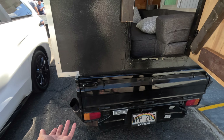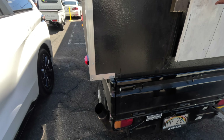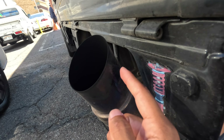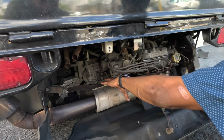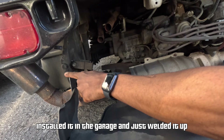Straight-piped muffler — where is that from? It's an HPS exhaust. My friend does a lot of Miata stuff. He pretty much deleted the cat, and we welded it up in the garage.